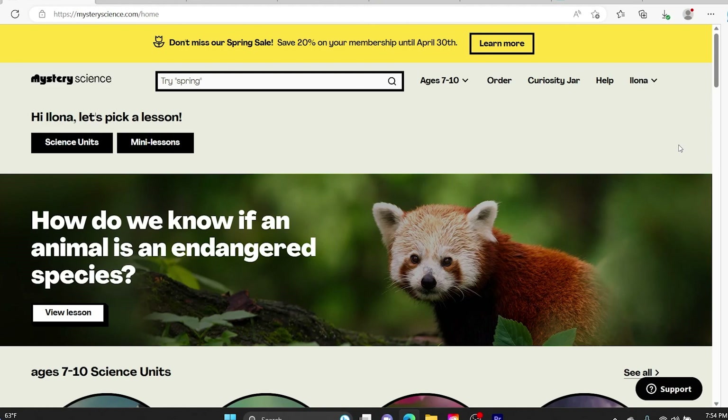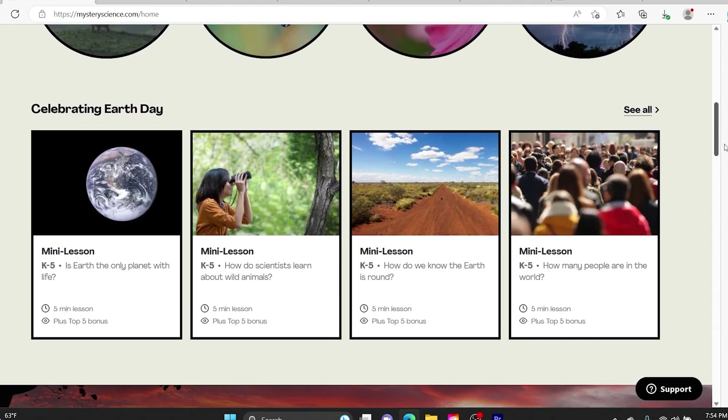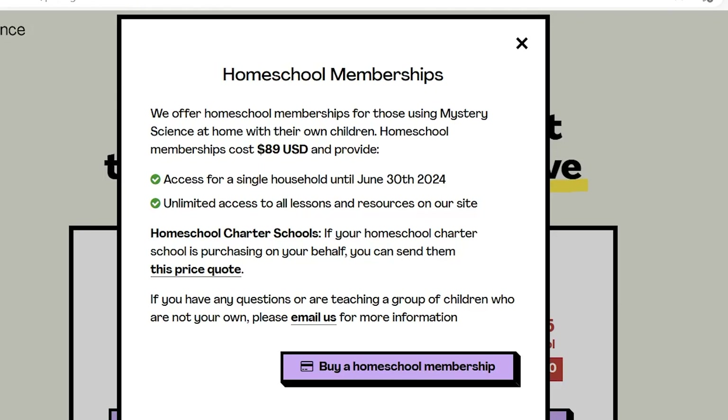My top pick number one is Mystery Science. It's a video-based curriculum designed for grades K through fifth. The cost for Mystery Science is $89 for a whole year, depending on when you sign up. If you sign up right now you get a little bit over a year because it includes till June next year.